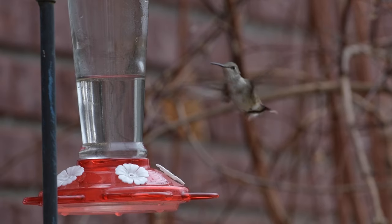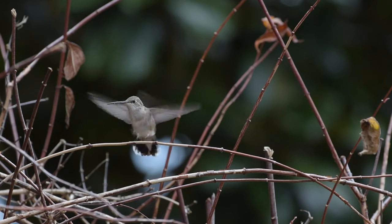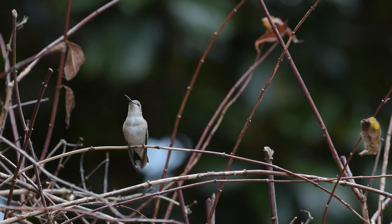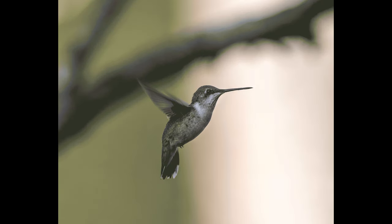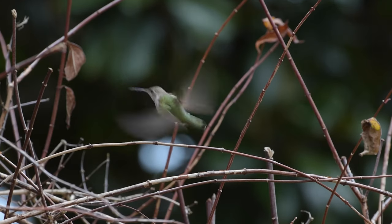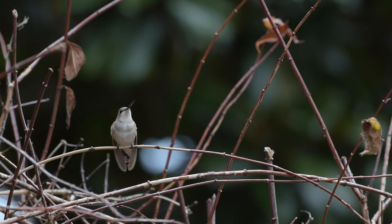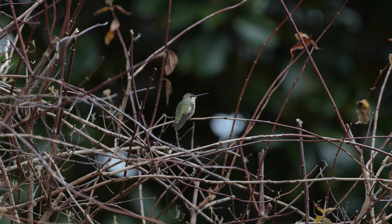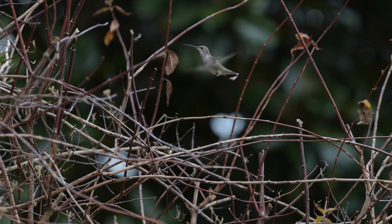When a black-chinned hummingbird hovers, it pumps its tail back and forth constantly. This one is pumping its tail even when it perches. Here's a little two-frame animation I made, which shows exactly what these birds do non-stop when they're hovering. So if you see a hummingbird in winter pumping its tail like this, it's at least a good hint that you might have a black-chinned hummingbird — though this can be a little more difficult to determine in real time since they move pretty fast.